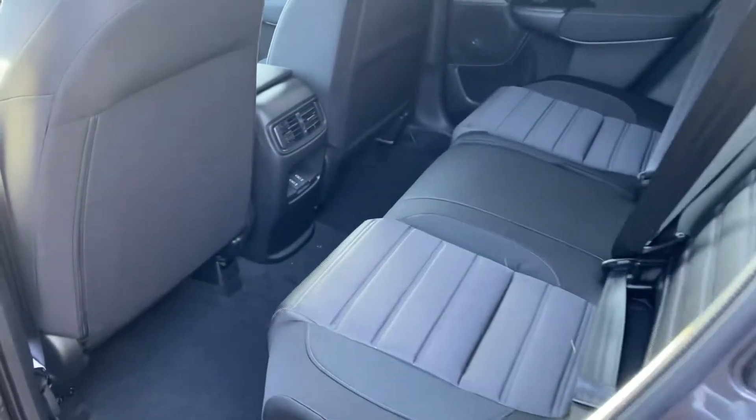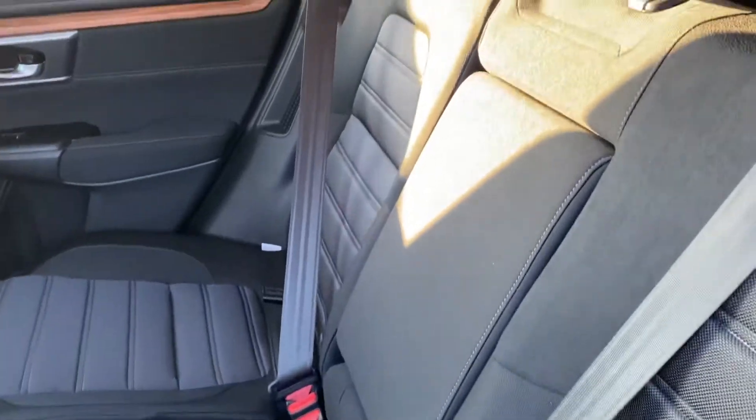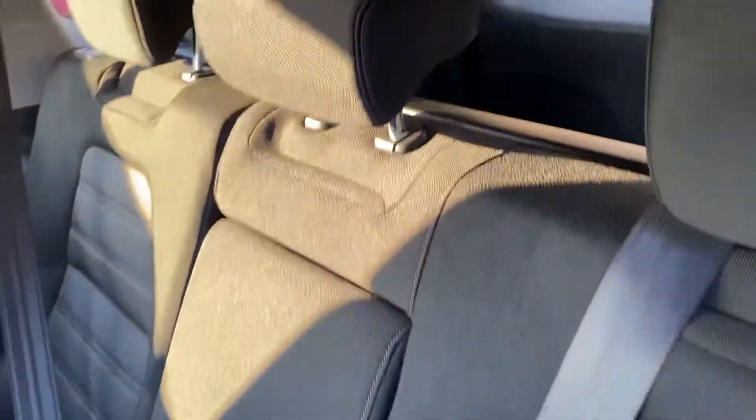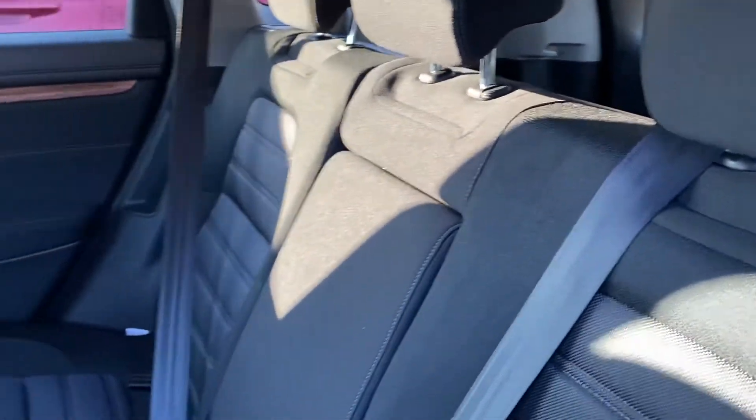Nice spacious back seat. You do have charging ports right there — sorry about the sun glare. These seats fold down in a 60-40 split, and here in the back you also have a privacy shield so nobody can see through the back window.